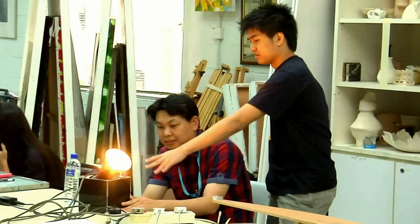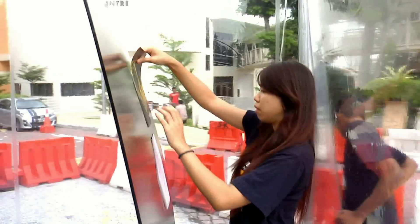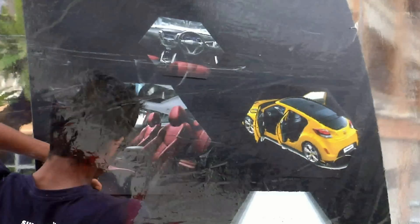It took us about a month to come up with the concept, but at the end it was all good. Veloster — it flips the road.